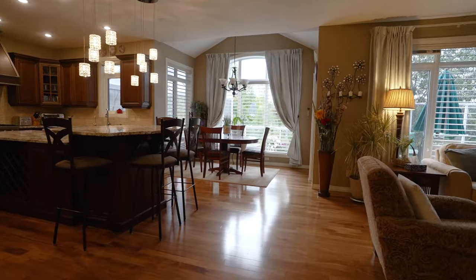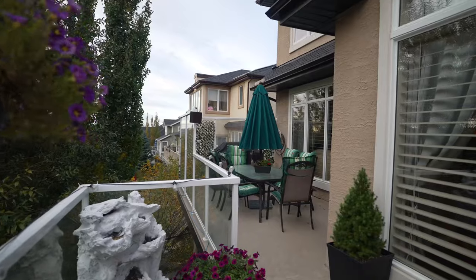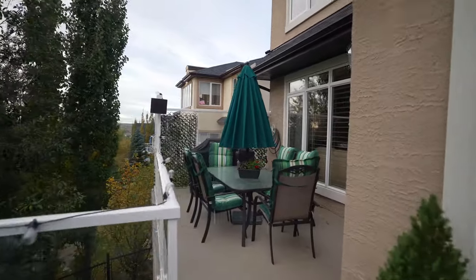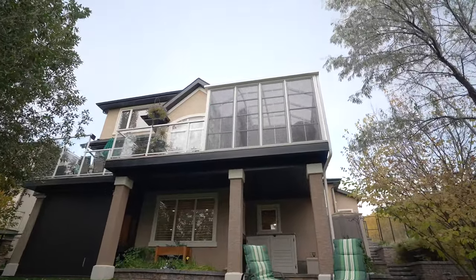The dining nook is perfect for everyday meals and it leads to the back deck. The owners have added something special here — isn't this pretty, overlooking the trees? During the warmer months this is the perfect spot for al fresco meals.